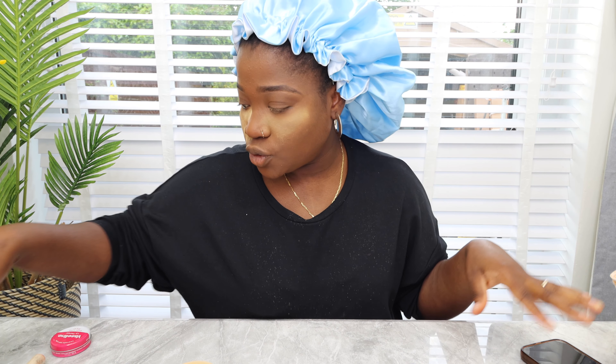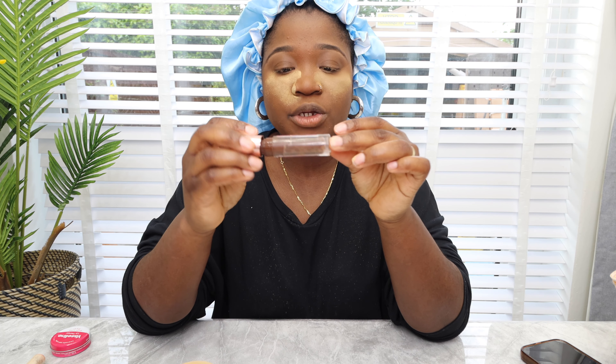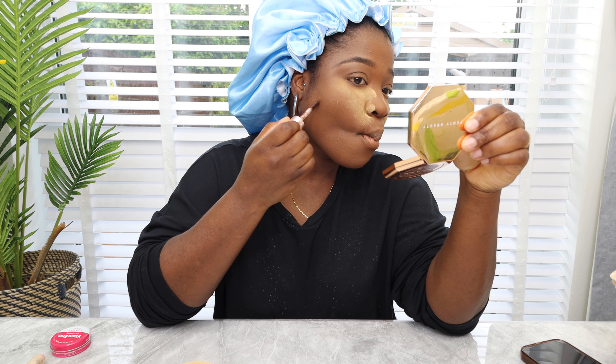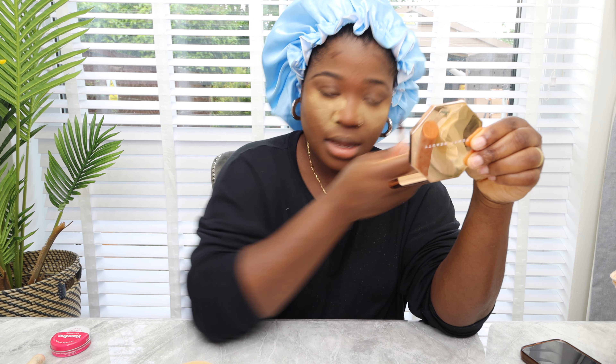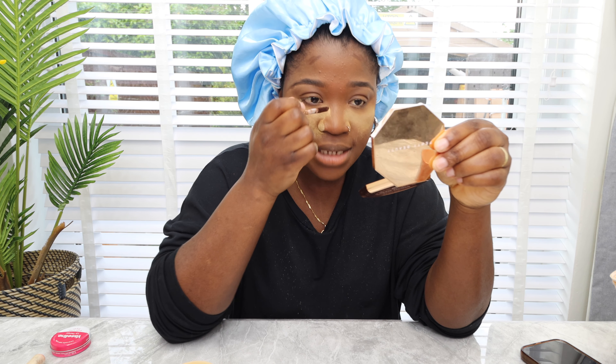While waiting for that to set, I do contour. This is again Revolution, in color CA, so I'm just going to put it here. It's things I've learned — I'm not sure if that's the way they do it but I just basically learn as I go.